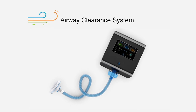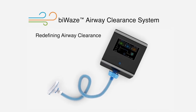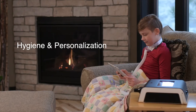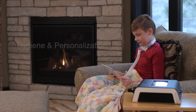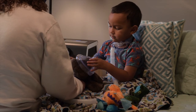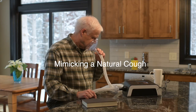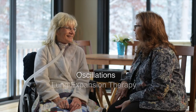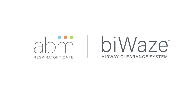The Viways system is redefining airway clearance with a dual air path design. The system combines hygiene and personalization into a tailored therapy experience, helping people clear their airways by mimicking a natural cough as well as mobilizing mucus with its oscillations and lung expansion therapy options. For more information about the Viways airway clearance system, visit our website at www.abmrespiratorycare.com.